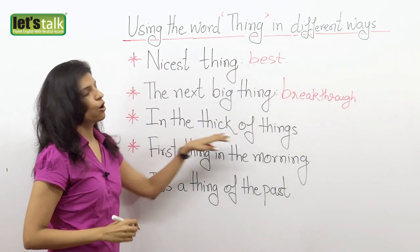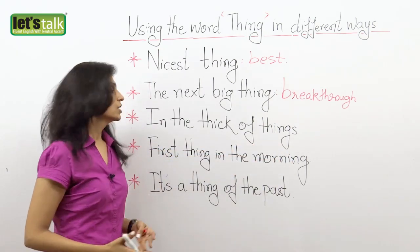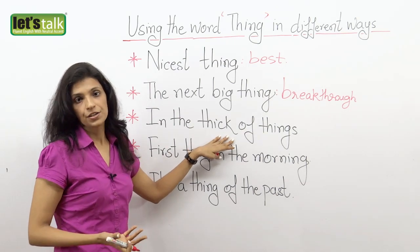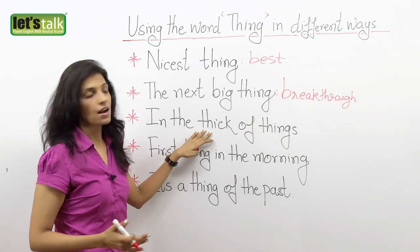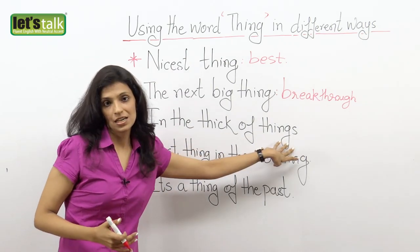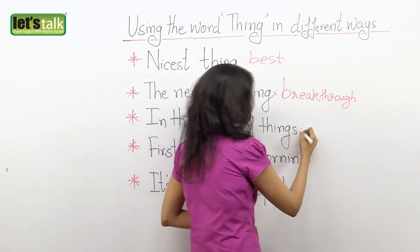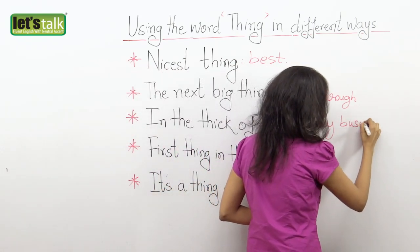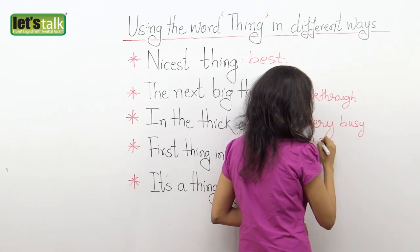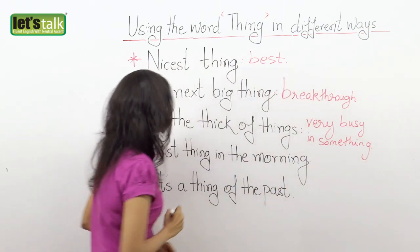The next one: 'in the thick of things.' This means that you are really busy in something. So probably when your friend calls you at work and you really cannot respond, you say, 'listen, I'll give you a call later — I'm in the thick of things.' That means I'm really busy and I cannot speak to you right now.